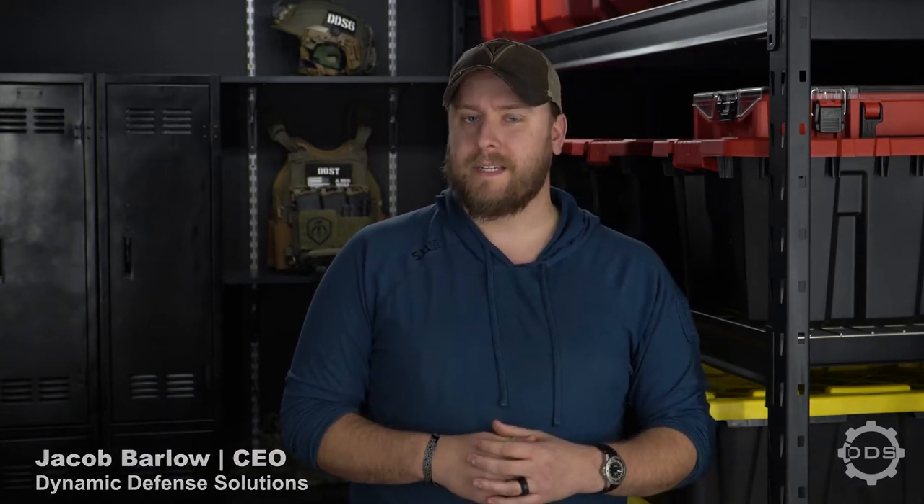Hi, I'm Jacob with Dynamic Defense Solutions, and today we're going to be talking about first responder skills in the pre-hospital setting, and specifically those skills are going to be covering the application of chest seals and dealing with sucking chest wounds.